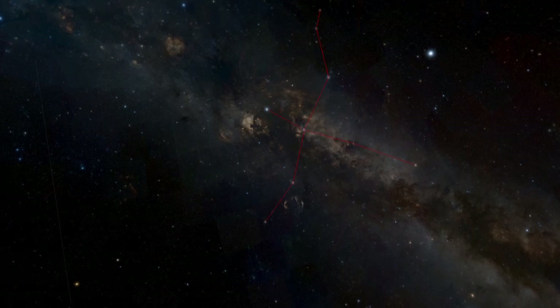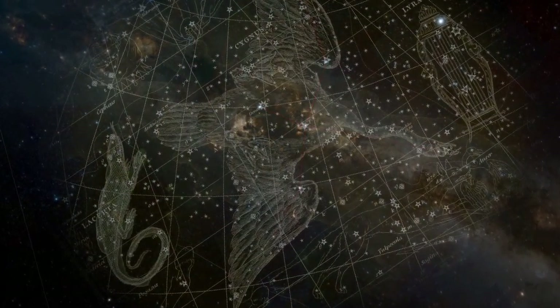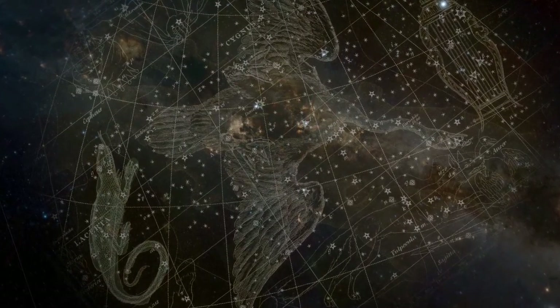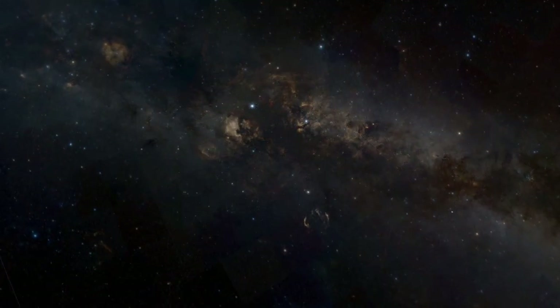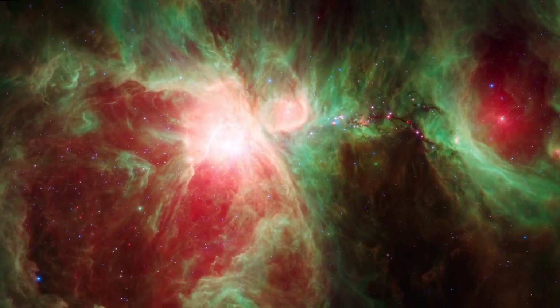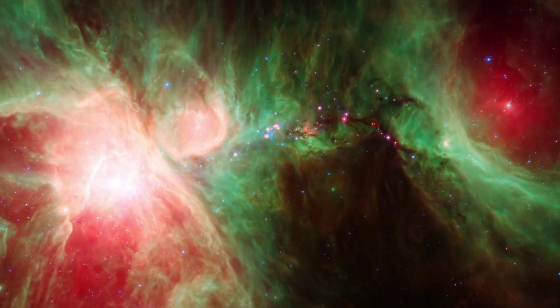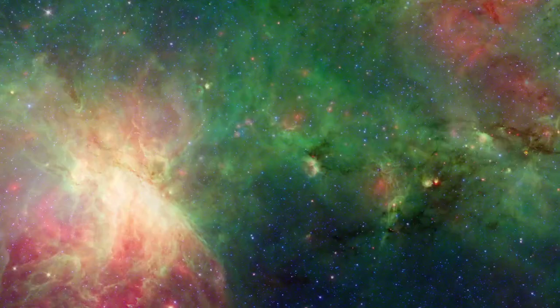The Cygnus X complex is almost 5000 light years away and is about 650 light years in diameter. The swirling region of gas, dust and stars weighs in at about 3 million times the mass of our sun. Other better known star forming areas like the Orion Nebula or the Omega Nebula are lightweights by comparison.